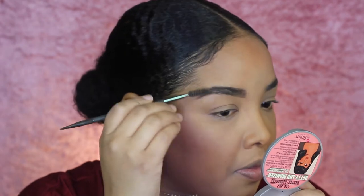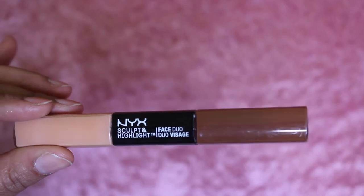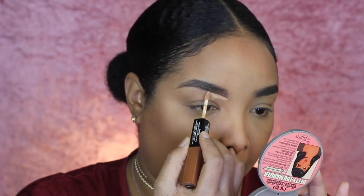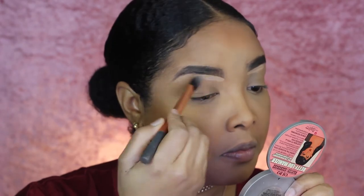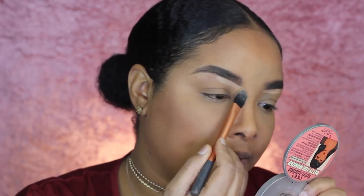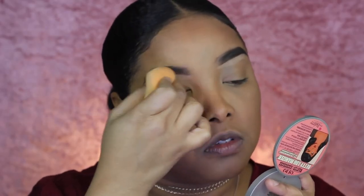Next I'm just gonna use the spoolie side of the brush to blend out the product and make it look more natural. Then I'm gonna clean up my eyebrows using that same NYX concealer duo, going in with a brush to make sure everything is seamless and less noticeable. And of course I'm also using my Beauty Blender to blend that out even better.